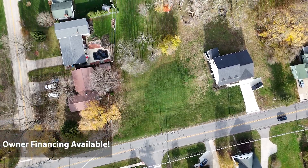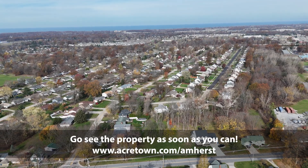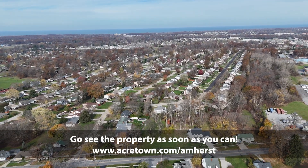Seize the opportunity to build your future in this peaceful, well-connected community. Visit us at acertown.com/amherst for more info.